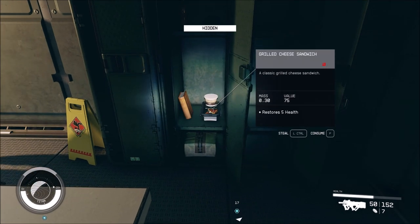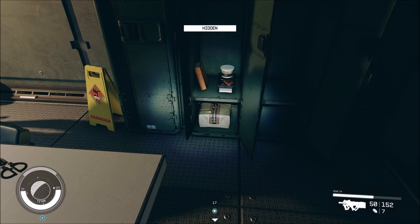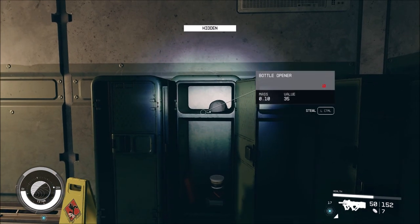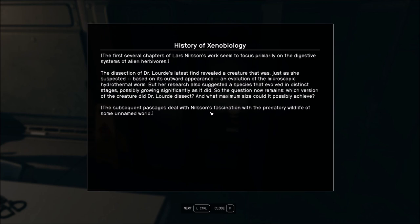History of Xenobiology. The first several chapters of Lars Nielsen's work seem to focus primarily on the digestive systems of alien herbivores. The dissection of Dr. Lord's latest find revealed a creature that was, just as she suspected based on its outward appearance, an evolution of the microscopic hydrothermal worm. Her research also suggested a species that evolved in distinct stages, possibly growing significantly as it did. So the question now remains: which version of the creature did Dr. Lord dissect, and what maximum size could it possibly achieve? The subsequent passages deal with Nielsen's fascination with the predatory wildlife of some unnamed world.